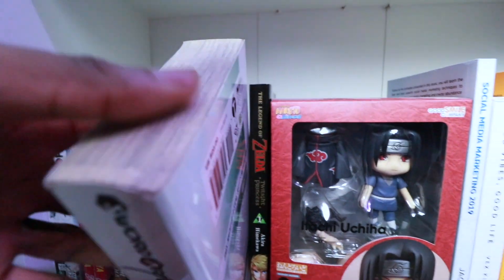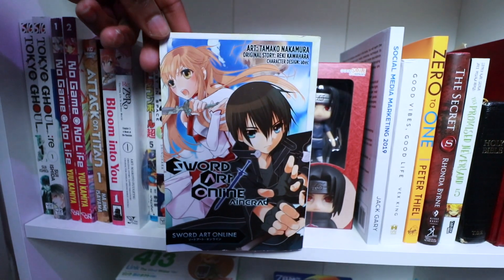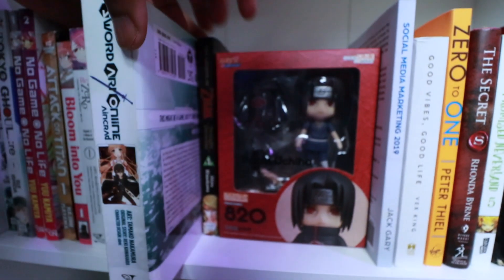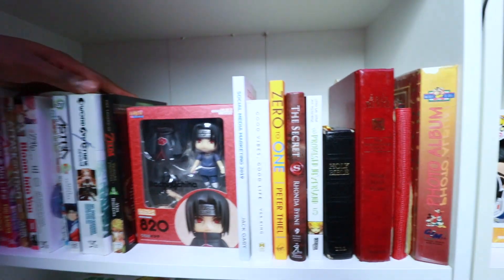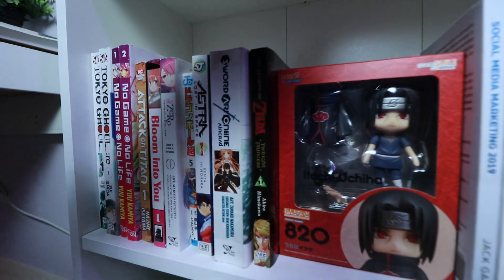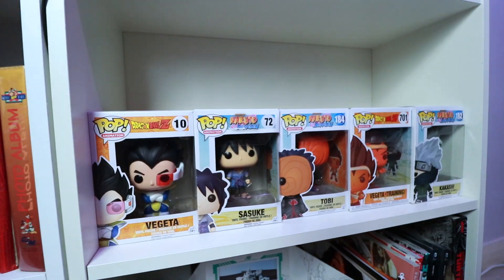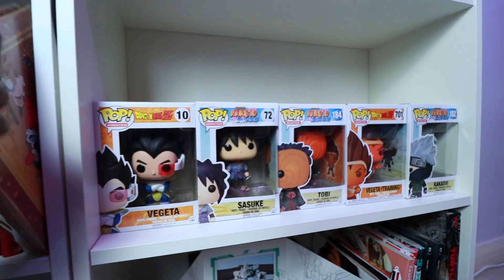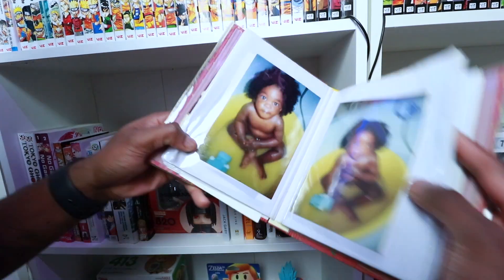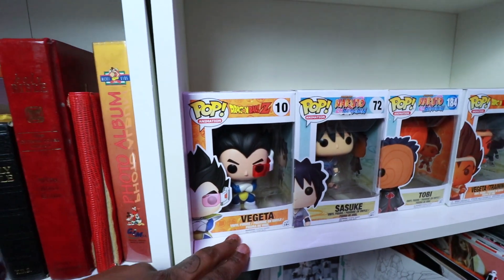And this one right here — you can even see it's turned yellow — this is one of my first ever mangas. It never continued because Archive was one of the best stories; I found it online and just watched the rest. The other side of the shelf is photo albums — let me give you a quick peek.